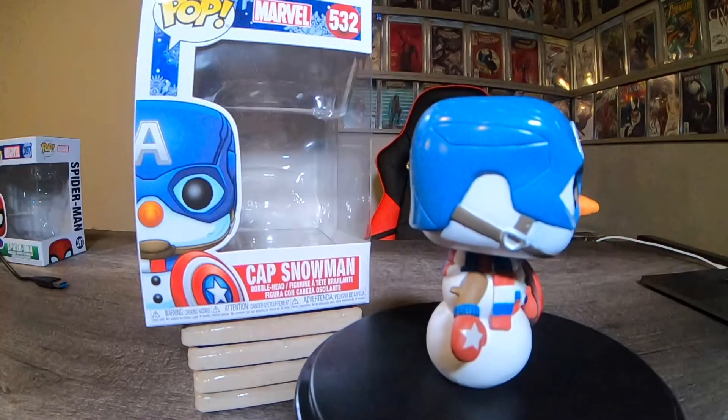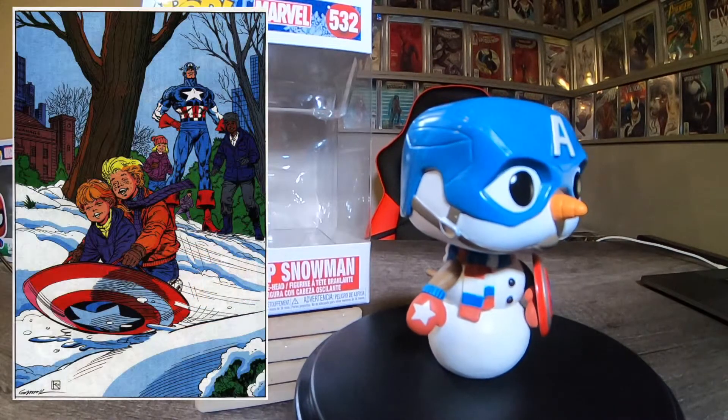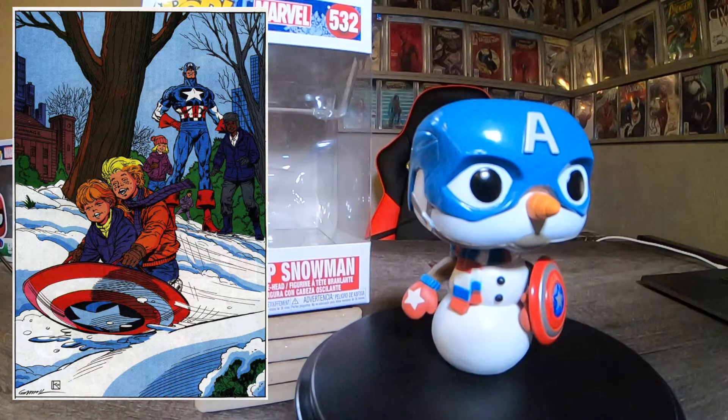Next up, this is Captain America Snowman, number 532. This is a sweet design, a sweet take on it. Really cool, I like it a lot.